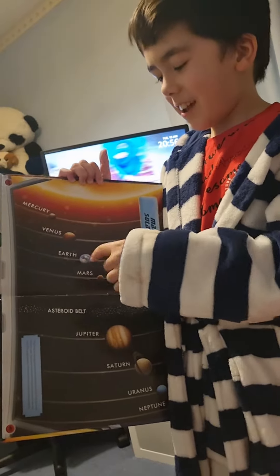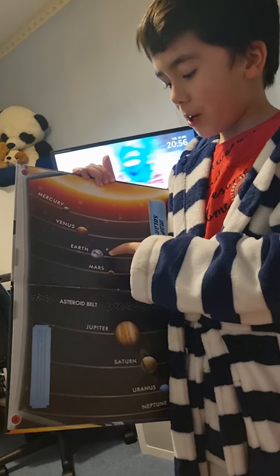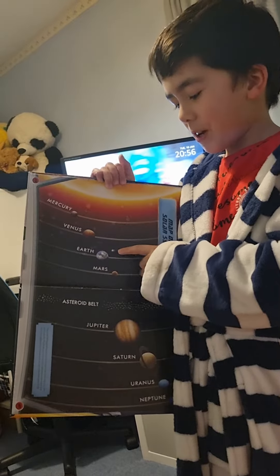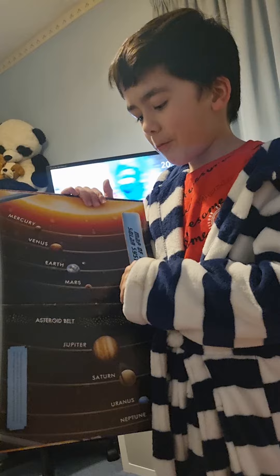Over here is Earth, the planet we live on, and it has the moon that is going around it. It is approximately 150 million miles away from the sun.